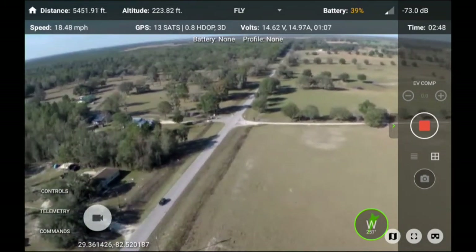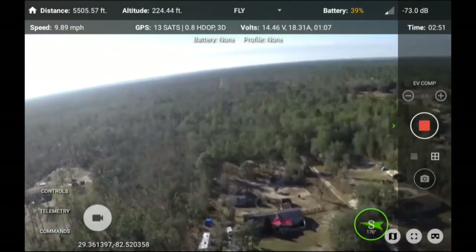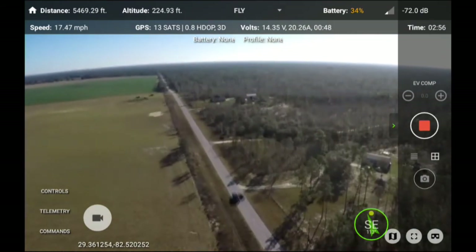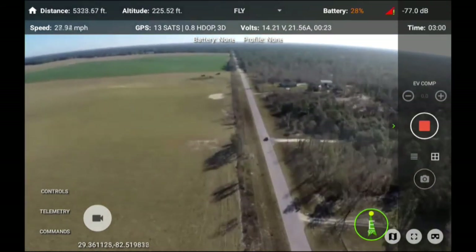Battery is getting low — 14%. Low battery, return home. Dude, battery is critically low — 8%. Land or start looking for your credit card.